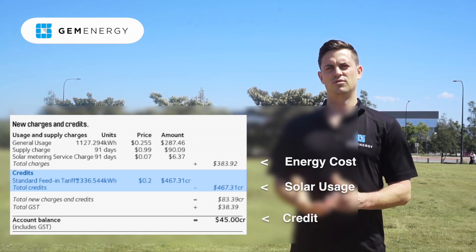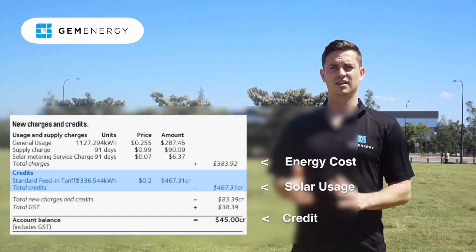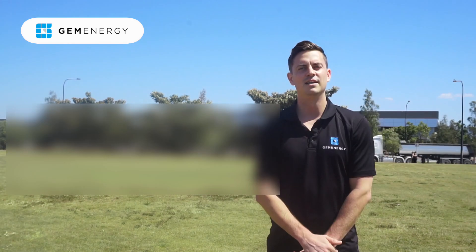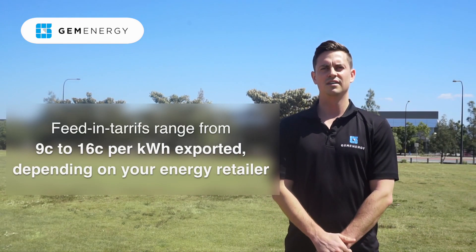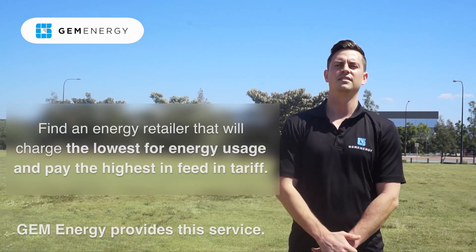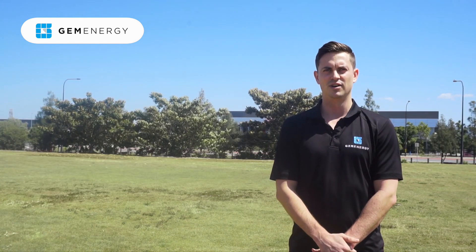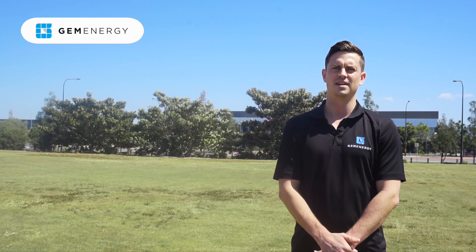It also goes towards getting rid of the supply charge, which is what the network charges you each day to be connected to the grid. The network then gives you a credit for all your export energy that you're putting back into the grid. That changes throughout the network, as different retailers give different amounts.